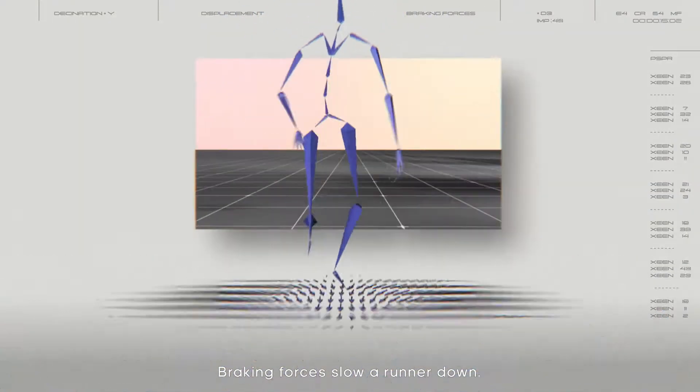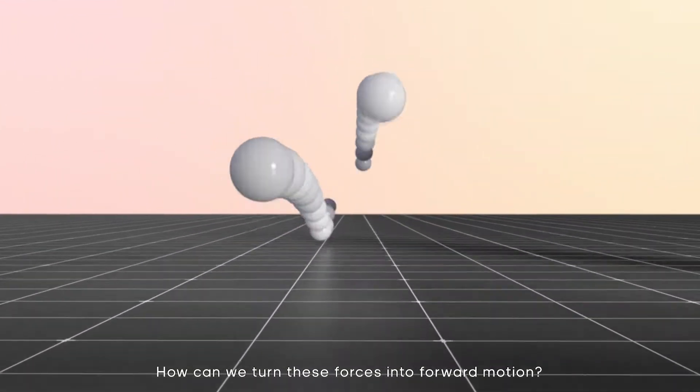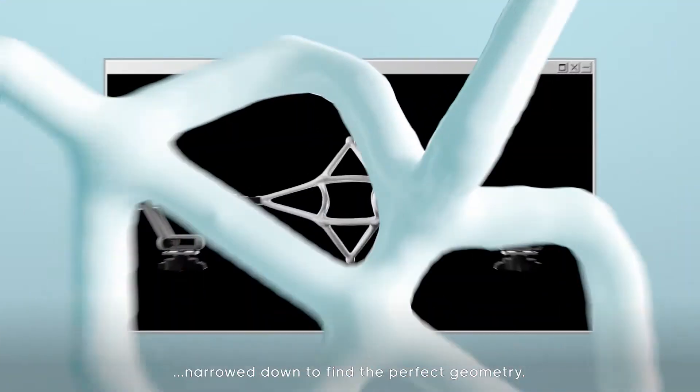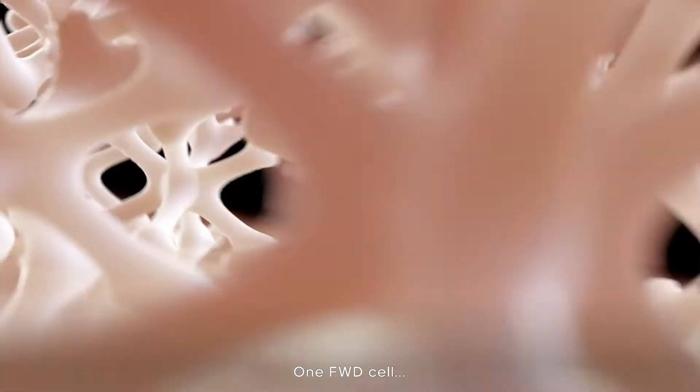Breaking forces slow a runner down. We thought, how can we turn these forces into forward motion? It took 17 years worth of athlete data — over 5 million lattices narrowed down to find the perfect geometry. One forward cell.